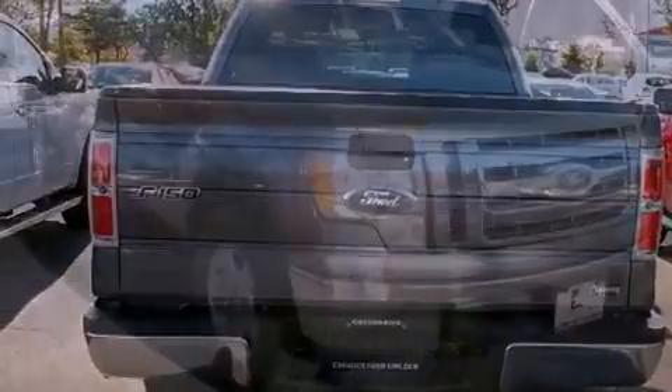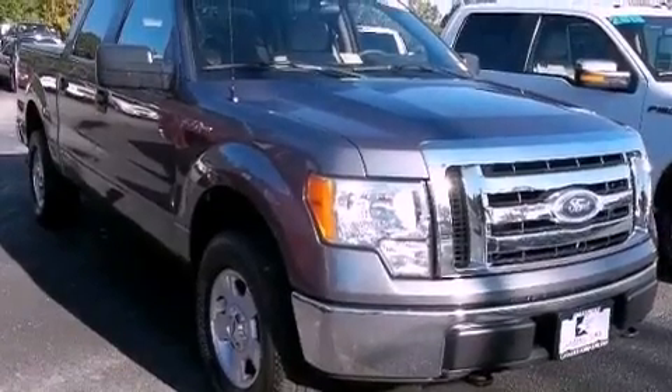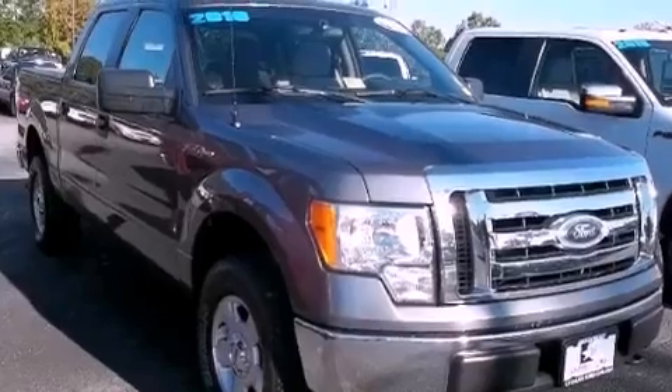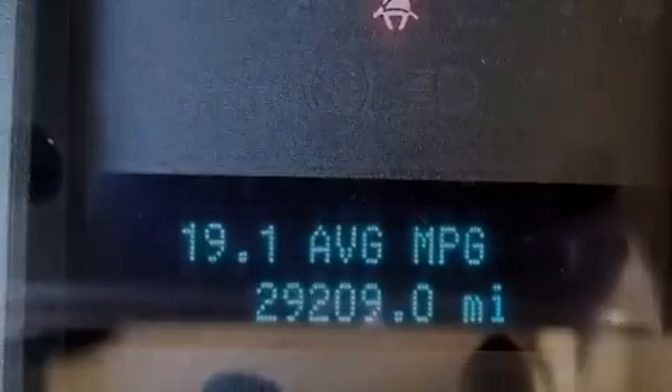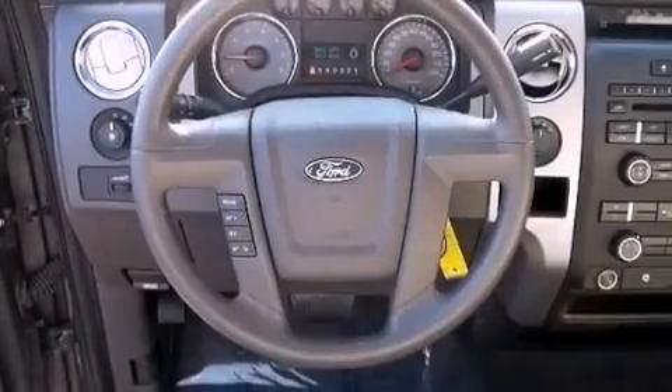Its top features include a keyless entry system, a security system, a passenger side vanity mirror, a low tire pressure indicator, traction control and stability control systems, an anti-lock braking system, rear curtain airbags, rear seat child-proof door locks, and this vehicle has fewer than 30,000 miles on the odometer.